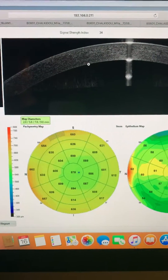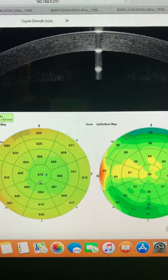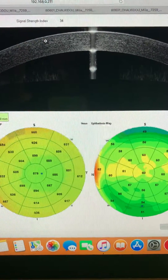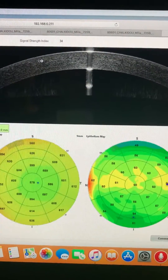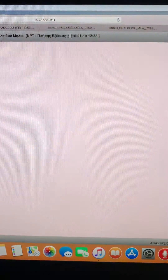This is the epithelium map on her left eye, the cornea thickness map on the left eye which has not had PRK surgery, and this is the corneal epithelium in the left eye which looks absolutely normal.